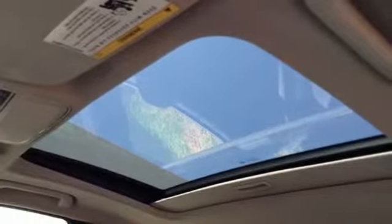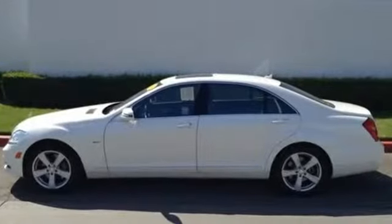Fast, luxurious, and technically advanced, the Mercedes S-Class is always ahead of its time.